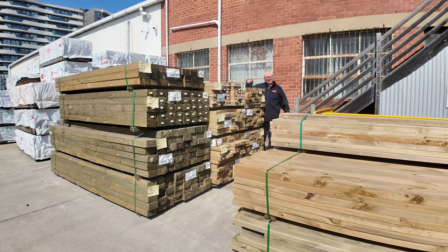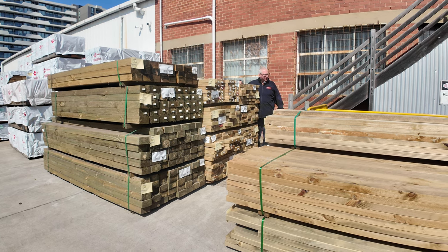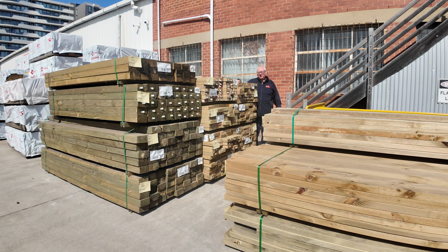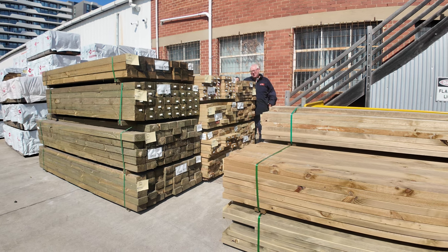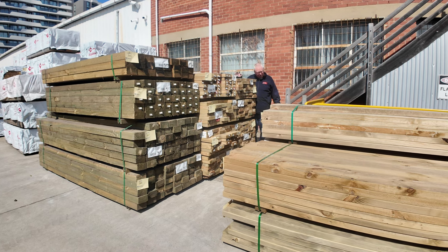Michael from FowlZ here once again for the Tuesday afternoon timber preview. Wednesday the 11th of September 2024 at 10am. Another massive auction we have here for you this week. Let's go for a walk and check it all out.